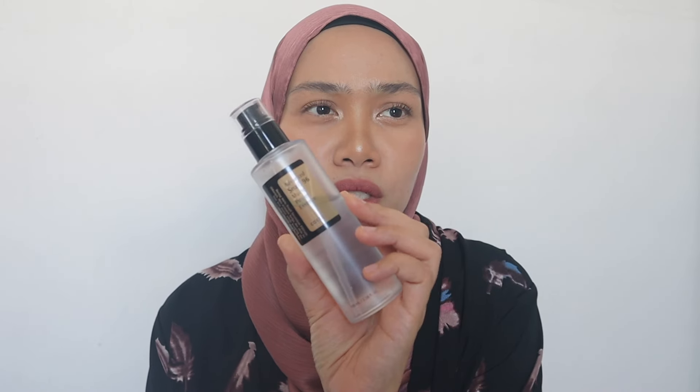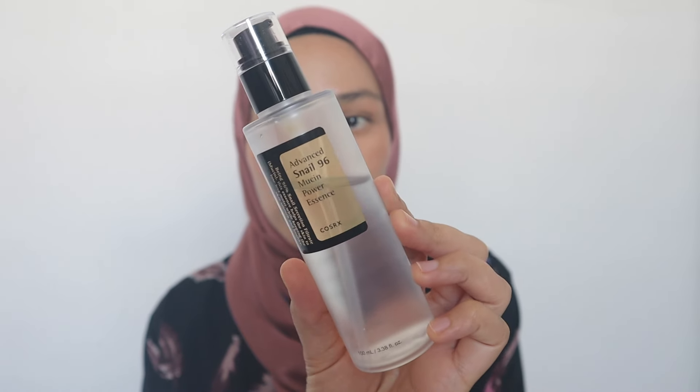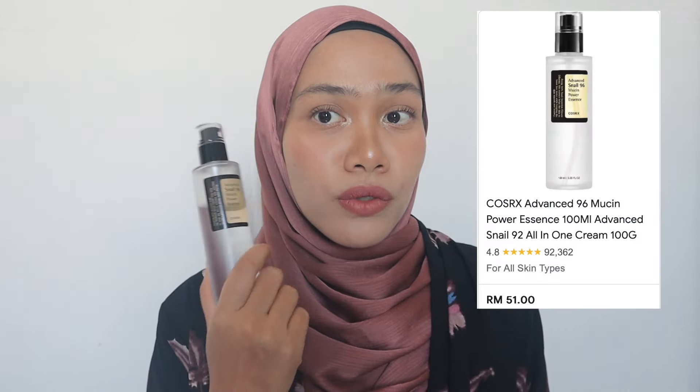After toner, before moisturizer, I use the Advanced Snail 96 Mucin Power Essence from COSRX. I use this every day, morning and night. It's very gentle, so hydrating — my skin feels supple and bouncy and not too dry. It really helps balance out my skin condition since I have dry parts and oily parts. It also helps reduce acne scars and the appearance of redness. I even reapply it after prayer and I don't mind repurchasing because it's so good. I started with the mini size and now I'm on the big size.